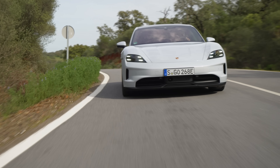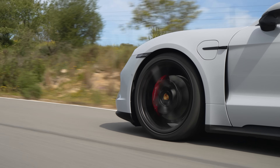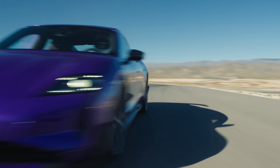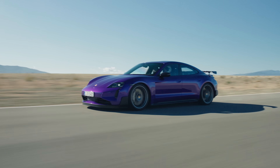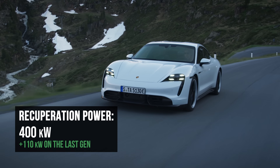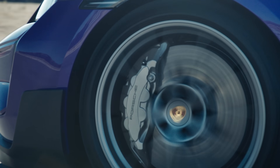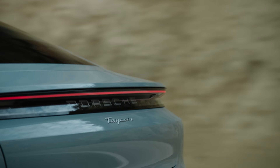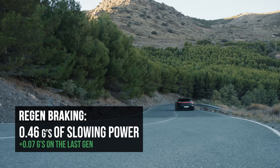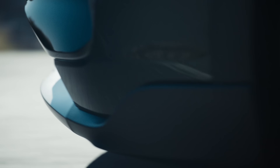There are two ways for energy to go back into the battery: regenerative braking, where you use the car's kinetic energy to recharge the battery by slowing it down with the electric motors, and of course plugging the car into an outlet. Both are now faster. From a regen perspective, at high speeds, if you hit the brake pedal, the battery can take in up to 400 kilowatts of recuperation power — way up from 290 kilowatts previously. Porsche brake pedals blend the motor regen with the friction brakes, but with the new battery, you can press that brake pedal even harder without tipping into the mechanical brakes. Regen alone can allow for up to 0.46 Gs of slowing power, up from 0.39 Gs previously.